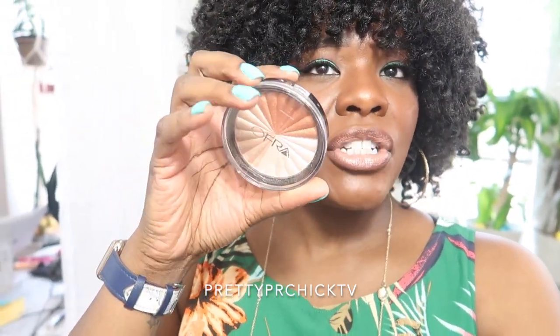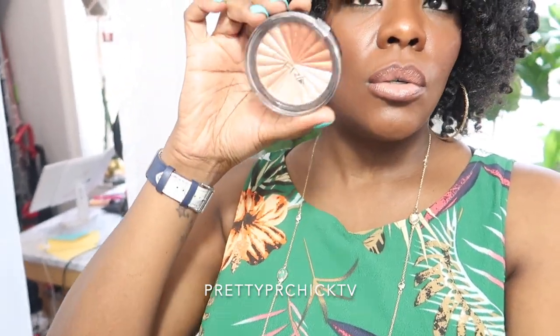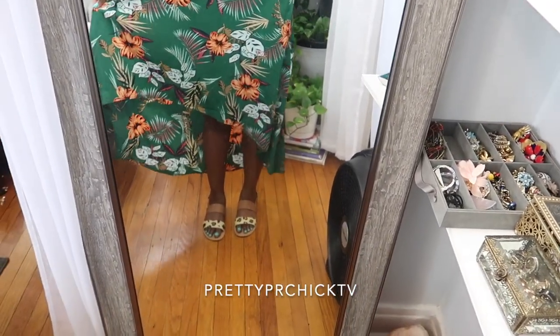My highlight today is this coppery shade from the OFRA Everglow Highlight Trio on my cheeks — it is making me look very red but I like the glow. I also have on LA Femme blush in a reddish-brown color. I used to buy LA Femme blushes online and made a palette out of them.